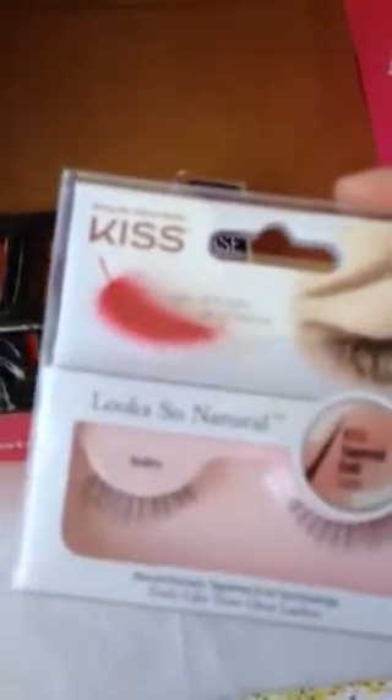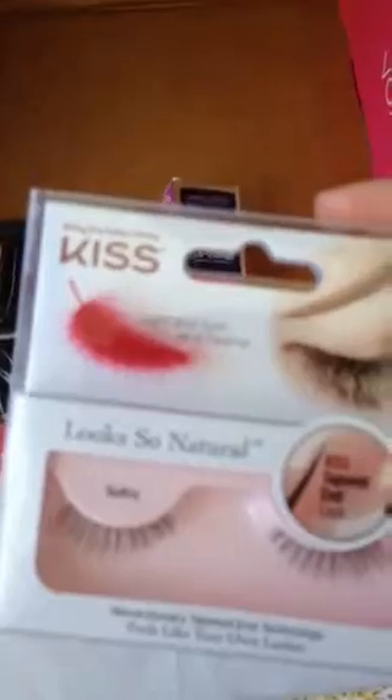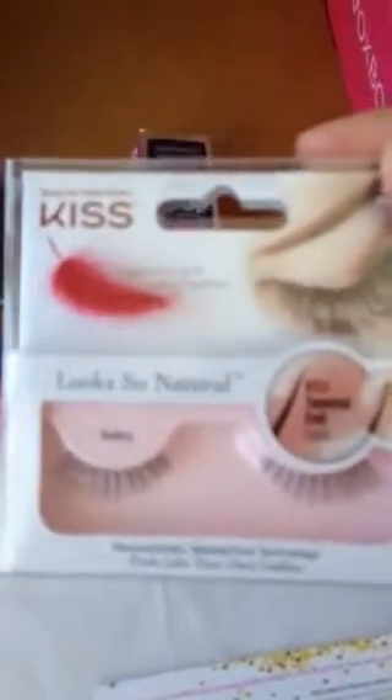Some Kiss lashes that actually really do look natural. They have tapered ends instead of just the blunt end, which makes it obvious that they're not real.